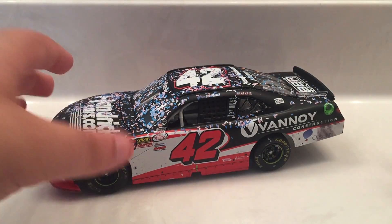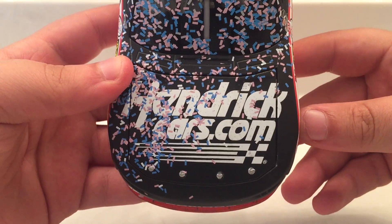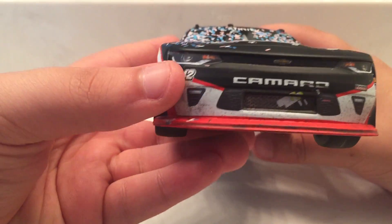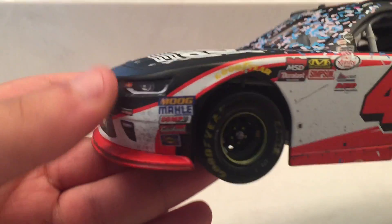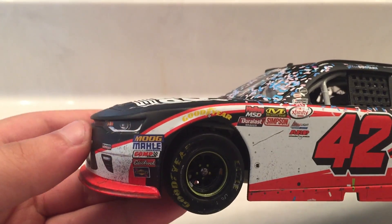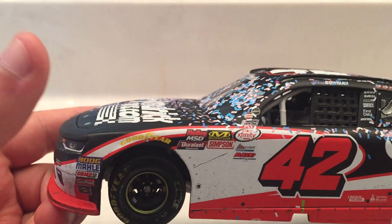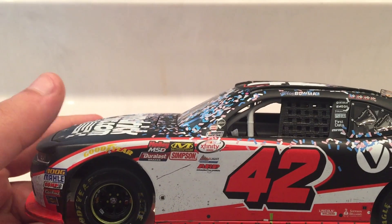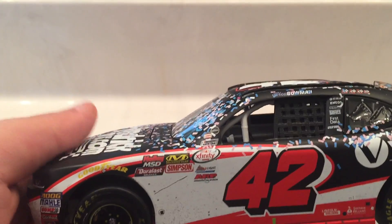Now let's get down to sponsors on the car. On the hood you have HendrickCars.com. You've got Chevy Camaro on the front. You've got 42 and Chip Ganassi Racing. Going down the side, you've got your normal contingencies: Moog, Comp, Edelbrock, Sunoco, Goodyear, Holly, MSD, Duralast Brakes, Mechanicsware, Simpsons, Coors Light, ARP.